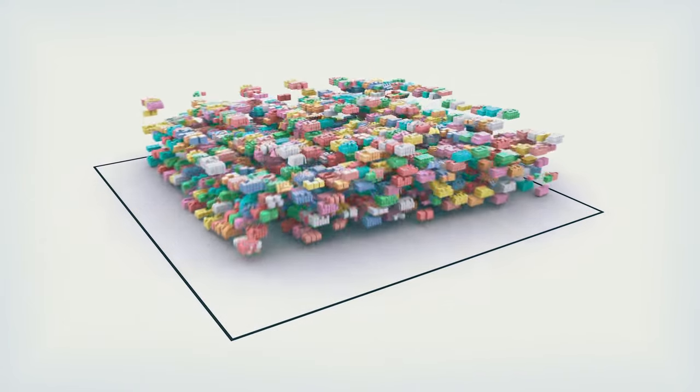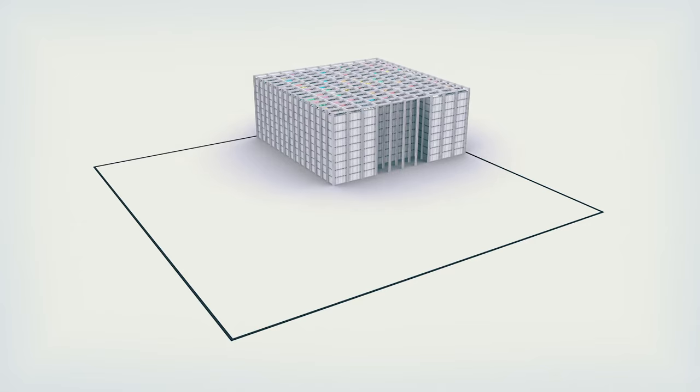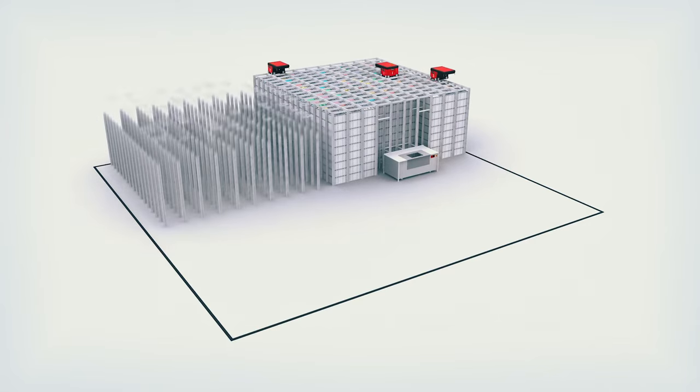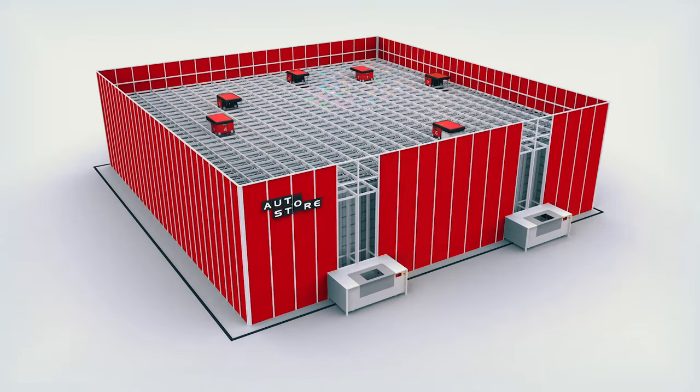AutoStore is a cube-based system, making use of all space for proper warehousing. Turn that wasteful air into storage and double, triple or even quadruple the inventory capacity without moving to a new building.